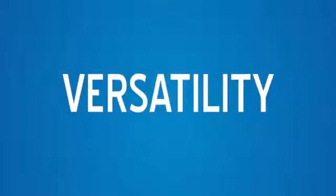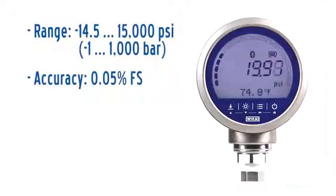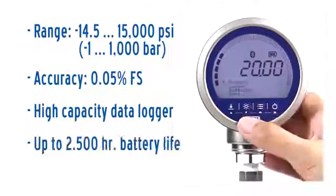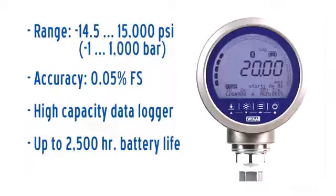With standard pressure ranges between negative 14.5 and 15,000 psi, an accuracy of 0.05 percent of full span, a built-in high-capacity data logger, and a battery life of up to 2,500 hours, the CPG1500 is suitable for a variety of diverse applications.